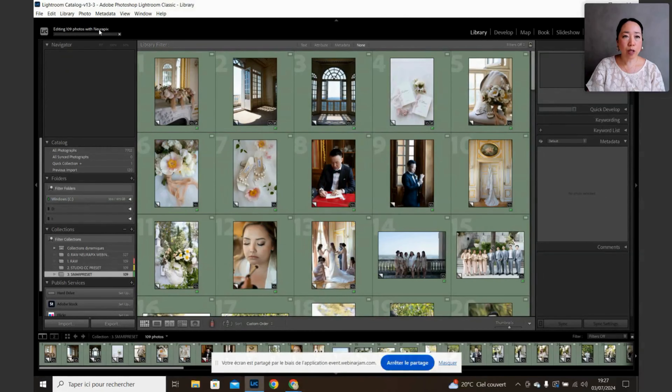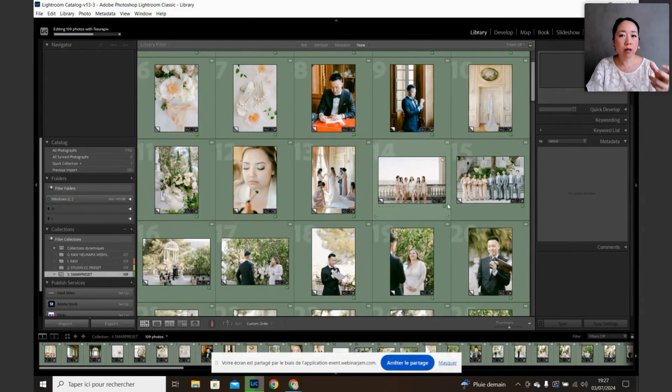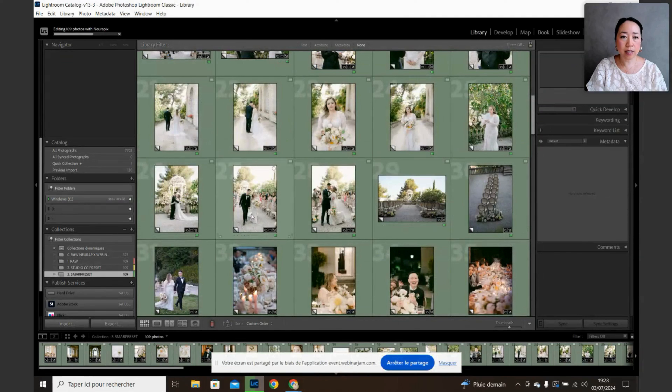You see 'Editing 109 photos with Neurapix' — check your time right now and see how long it takes. You can see the edited version appearing gradually on each picture. It usually takes about 60 seconds. You can see it's already at half the gallery. It's editing every single picture, adjusting sliders for brightness and shadows, and understanding whether it's overexposed or underexposed based on the preferences you've told the AI. See this one was underexposed — now it looks great.